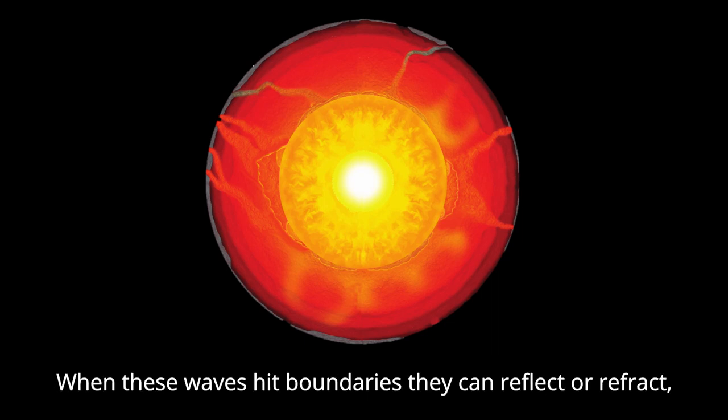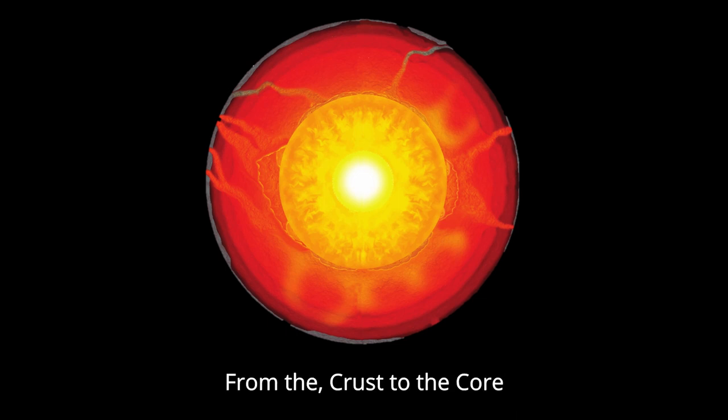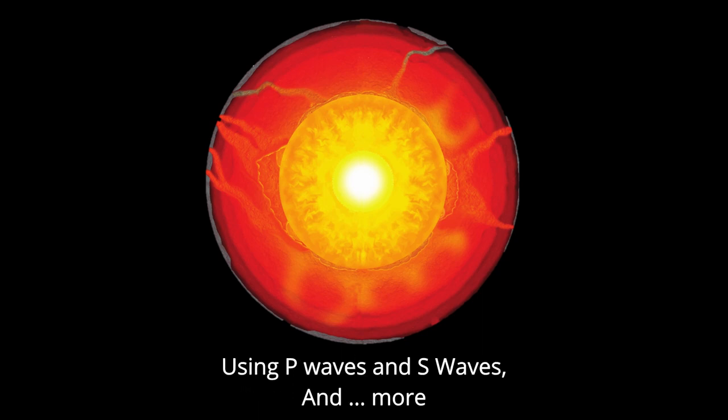When these waves hit boundaries, they can reflect, or refract, or convert, making more phases. There's P, K, I, K, P, P, D, F, P, D, S — I'm losing track, from the thrust of the core. There's so much to explore, using P waves, and S waves, and more.